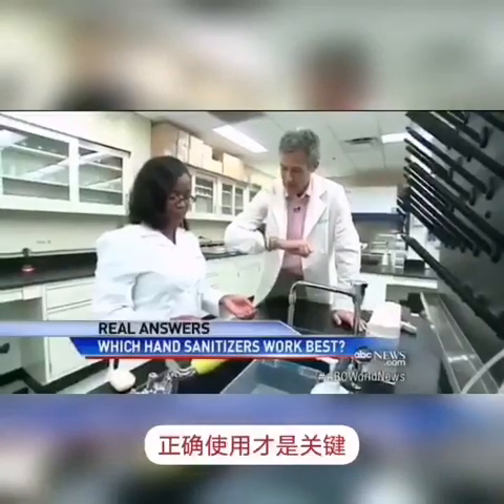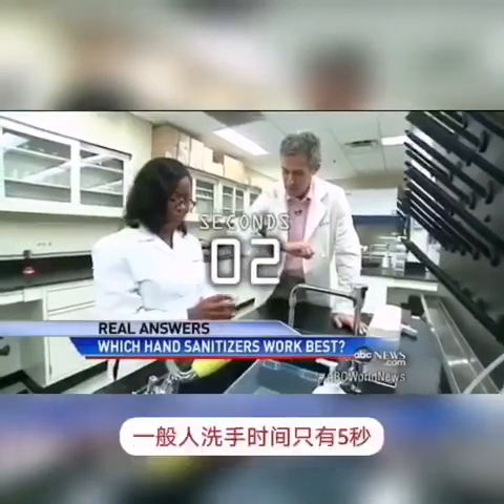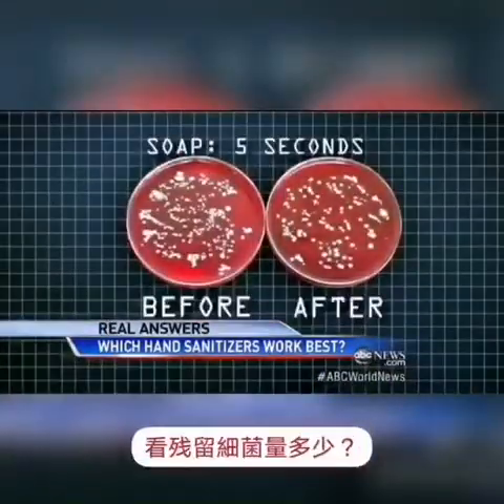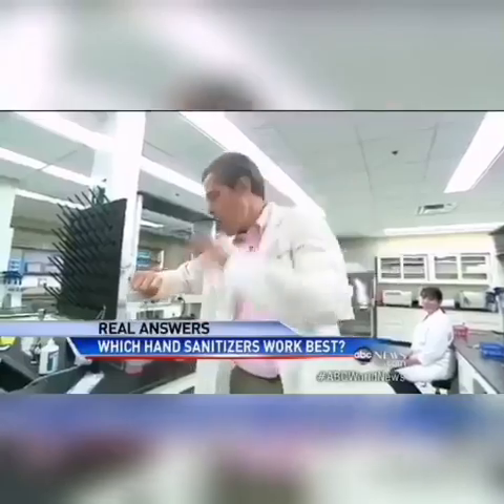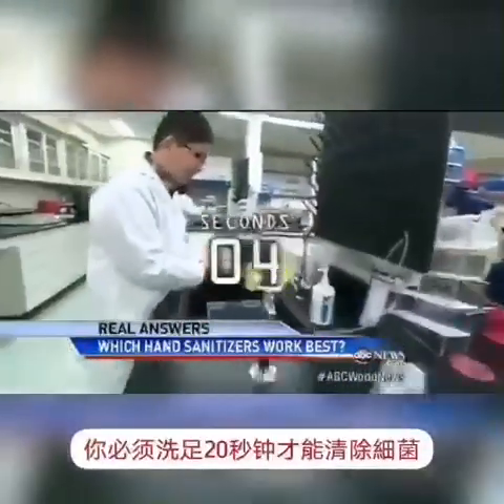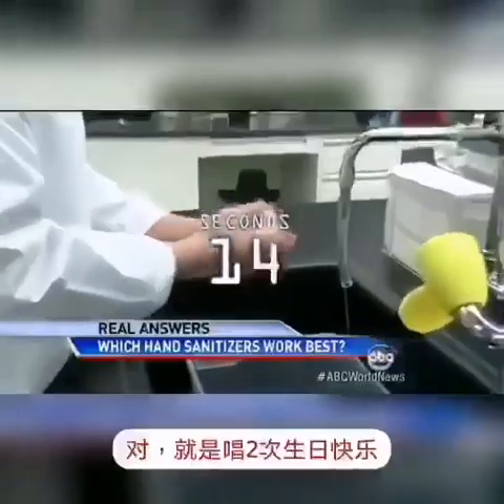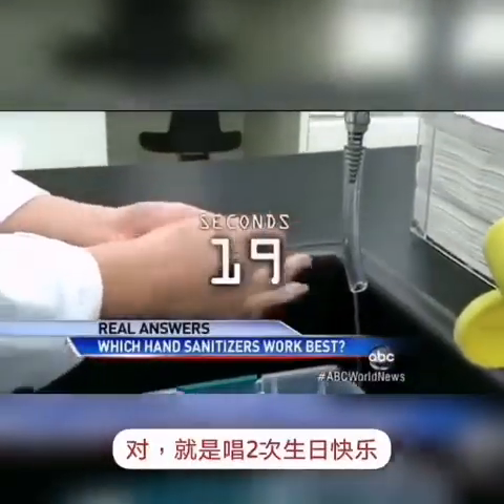But how you use it is crucial. Ready, set, go. Most of us only spend five seconds at the sink. Stop — just look how many germs remain. Yuck. Go. You have to wash your hands for a full 20 seconds to really get the bugs off. And yes, that's singing Happy Birthday twice.